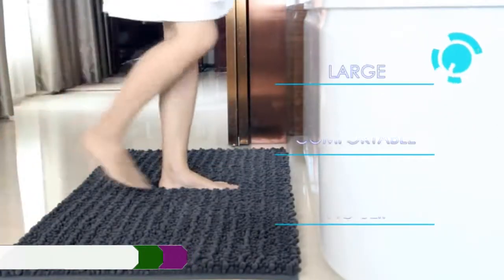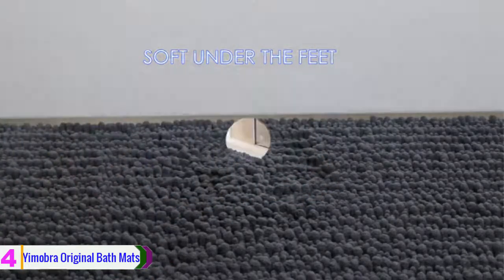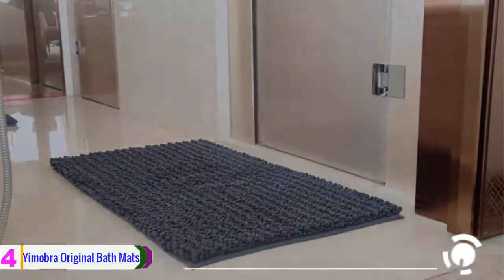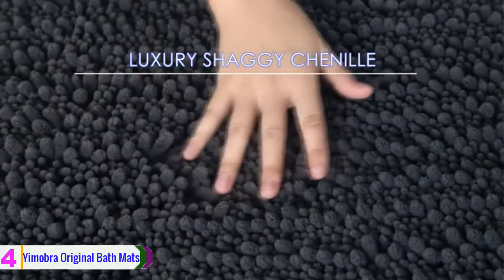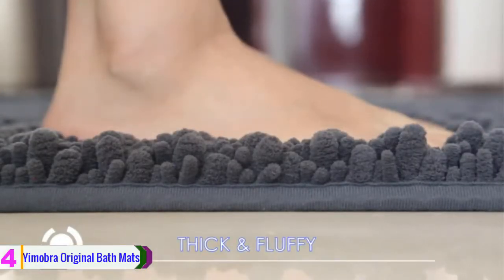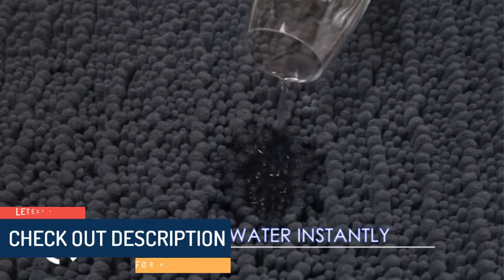Moving on, at number four we have the Yamabra Original bathroom mats. It is made from a luxurious chenille material designed specifically for comfort and durability. It looks good, can be purchased in a wide array of colors, and will fit in nicely with any bathroom design to brighten up a space or add a final touch to a freshly decorated space. This bath mat comes with a strongly made back to enhance sticking power, ensuring the bath mat will not become a slip hazard and will stay in place. Check out the description for more information about this product and the latest price.